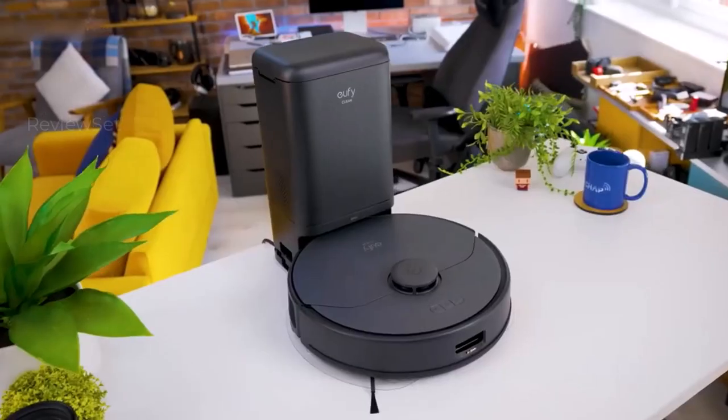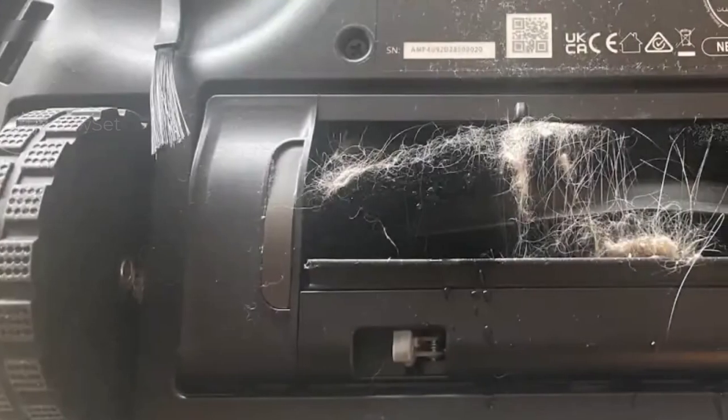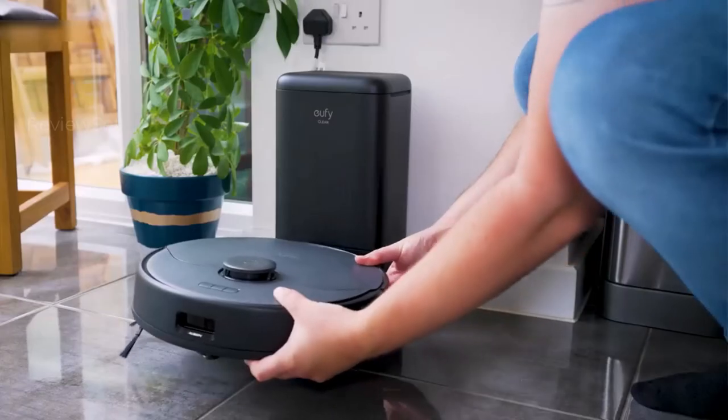While generally reliable, it does have a blind spot for low objects and cables. Its mopping function, though not as robust as pricier models, contributes to its versatility, making it an excellent value-for-money choice in the sub-$500 range.